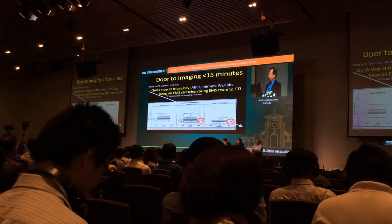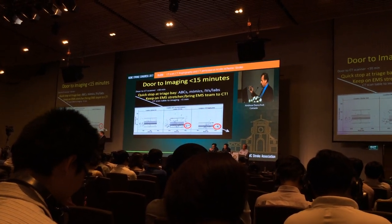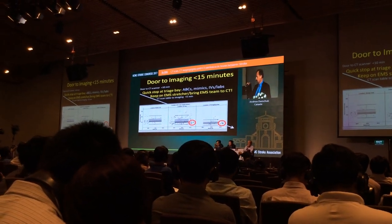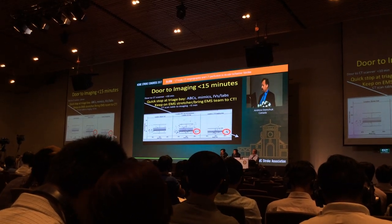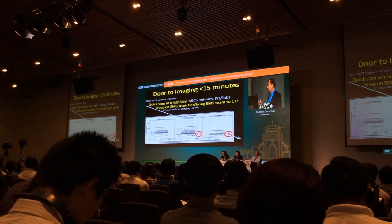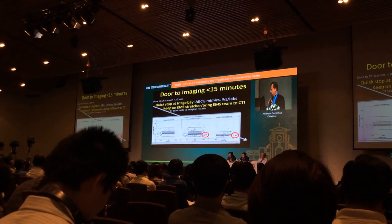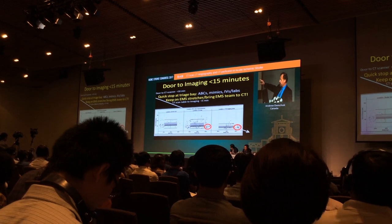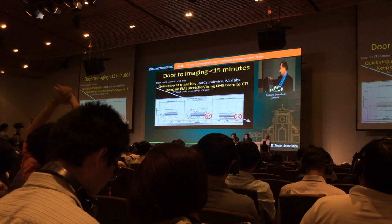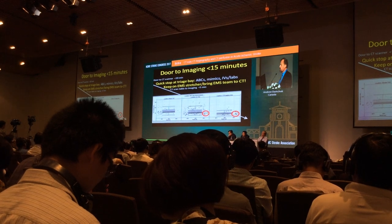In terms of flow with imaging, we have a philosophy of getting patients as fast as possible to the CT scanner. When an acute stroke comes in we stop at the triage bay for three minutes, and the only reason to stop there is airway, breathing, circulation — to make sure the patient is stable enough to go to the scanner. We make sure IVs are in place, and from the triage bay they are immediately taken directly to the CT scanner. They do not go to the emergency department. The emergency team is very much involved in their care, but there's no stop in the emergency department.